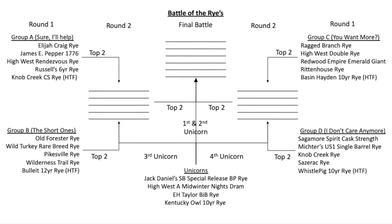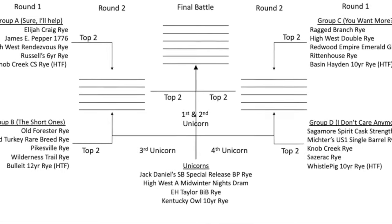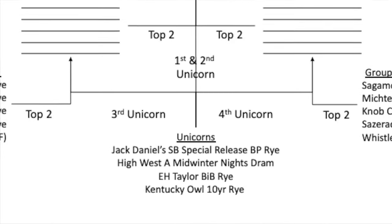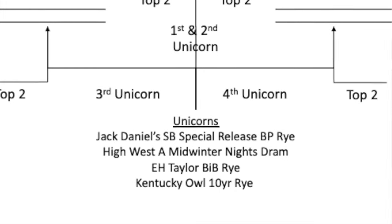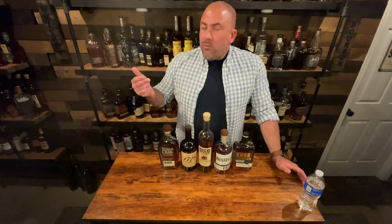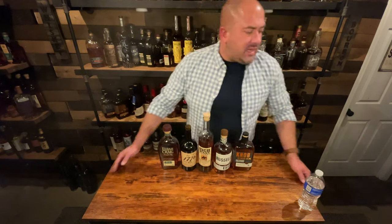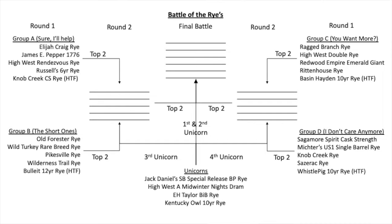There are also four special ryes I've picked up over time — they're unicorns, not readily available to most people, or if they are, they're very expensive. I gave them a boost up in the competition. Those are the E.H. Taylor Bottled-in-Bond Rye, the Jack Daniels Single Barrel Special Release Cask Strength Rye, the Midwinter Night's Dram from High West, and the Kentucky Owl 10 Year. Those are all very special bottles.